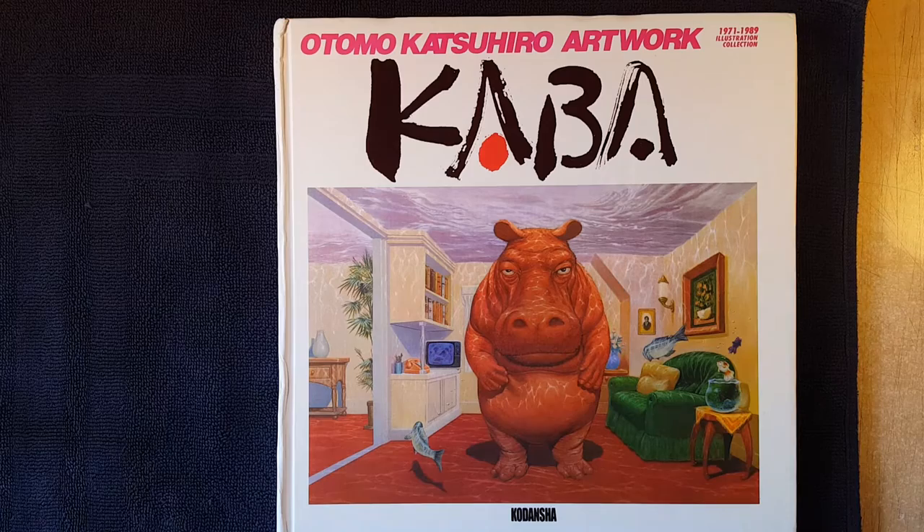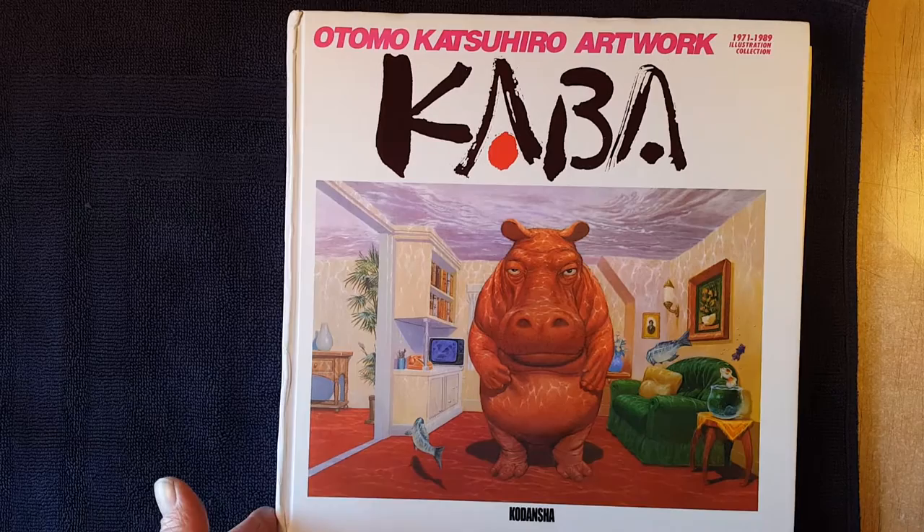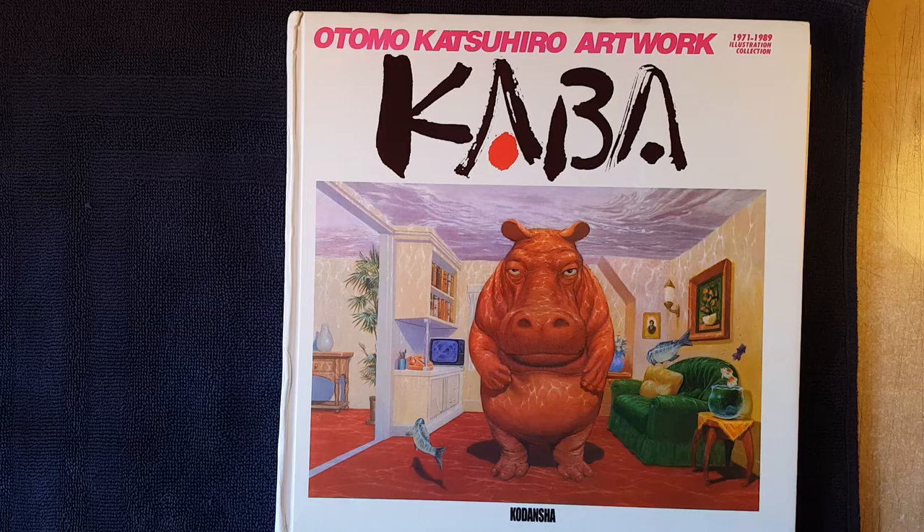Otomo — not even exaggerating when I say this — he's one of my favorite artists of all time. Easily top 10, and at times I would put him in my top three. I'd say Travis, Moebius, and Otomo. They're up there.